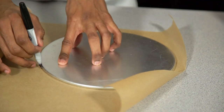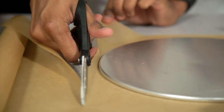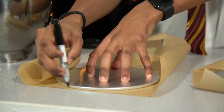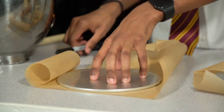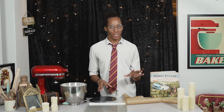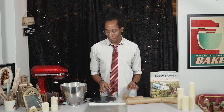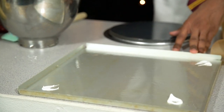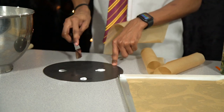Trace around your baking tins — you want one larger circle and three smaller circles. Make sure you leave a border around the outside, as this is where the meringues will expand in the oven. Line your baking trays, which should be slightly larger than your cut-out piece of baking paper. A quick trick is to use a little bit of your meringue dolloped into each corner to help keep the baking paper in place.